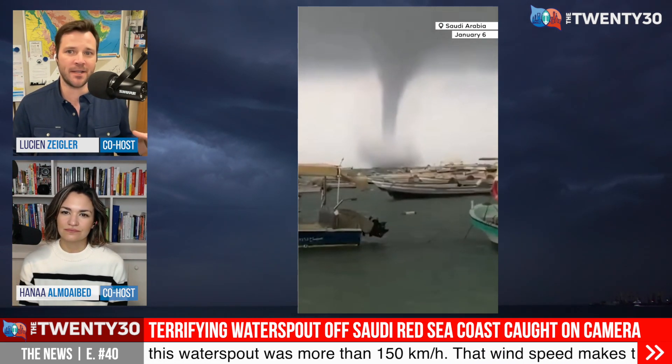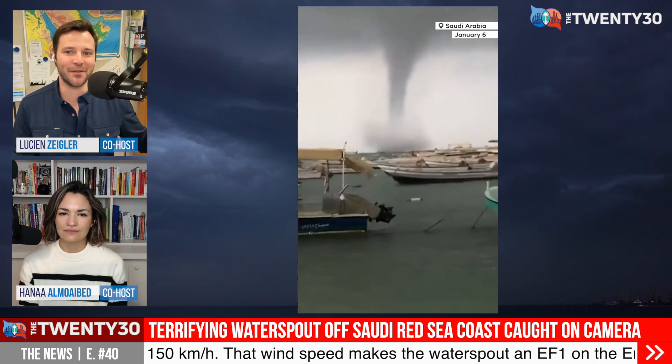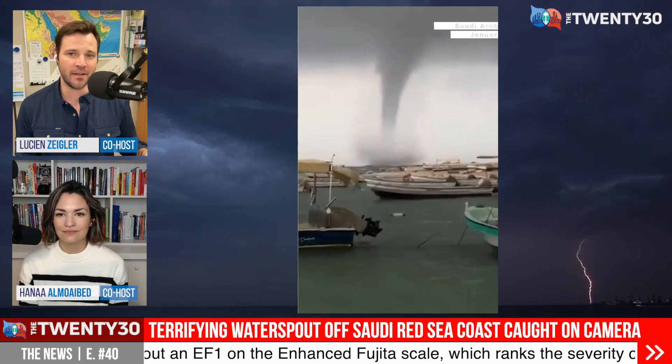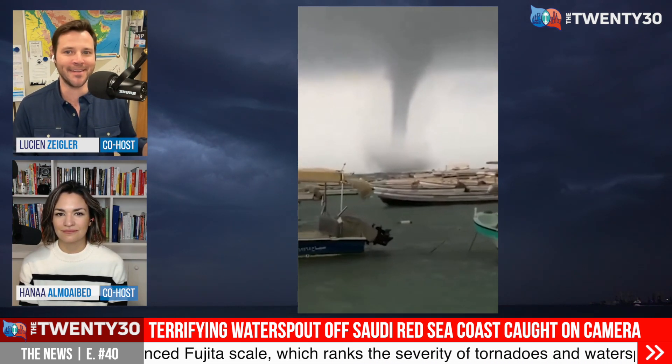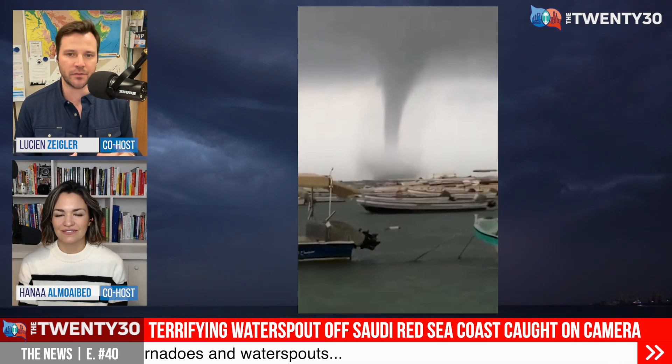Not USA-big, because that's kind of the varsity level of tornadoes. Actually, this is something I learned when looking into this: America has 80% of all the world's tornadoes. It's not like a great number one to have around your neck, but that's where we are. And essentially, yeah, there was a video of it, there's a photo of it.